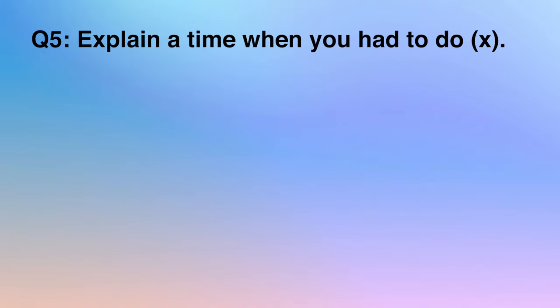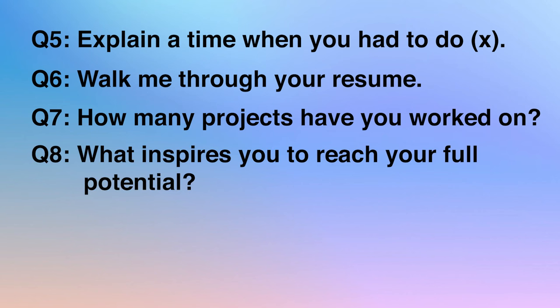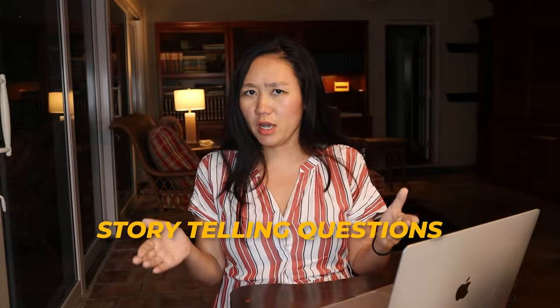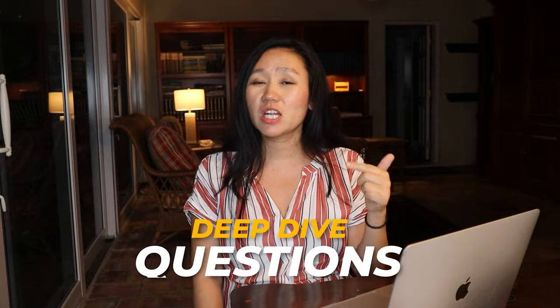Apple also likes to ask situational-based questions specific to your past or future job. Questions like: question five, describe a time when you had to do X; question six, walk me through your resume; question seven, how many projects have you worked on; question eight, what inspires you to reach your full potential; question nine, why are you leaving your current job; question ten, tell me about yourself in 30 seconds. These look like general storytelling questions, but once you give a specific example, they like to dive very deep — picking your most difficult project and probing specific capabilities relevant to the new role.